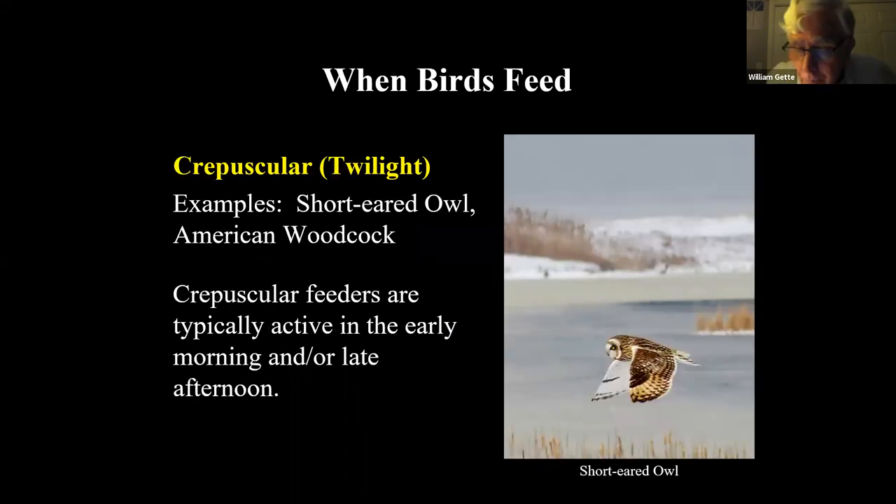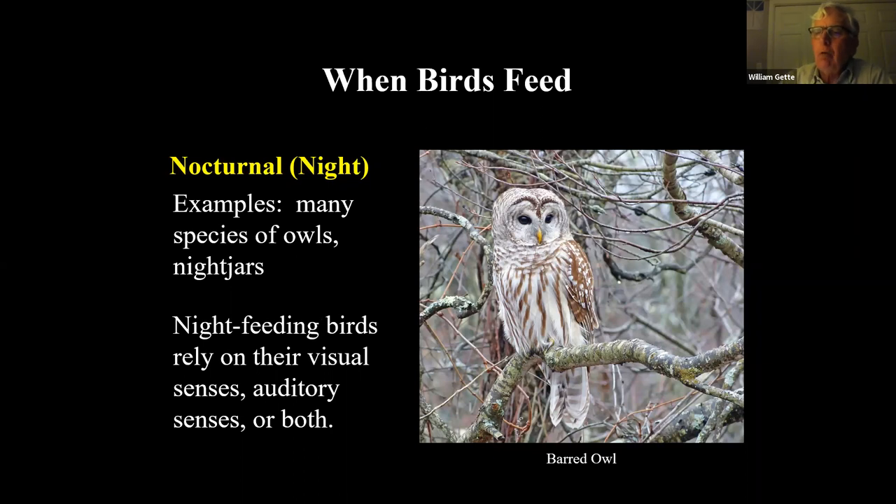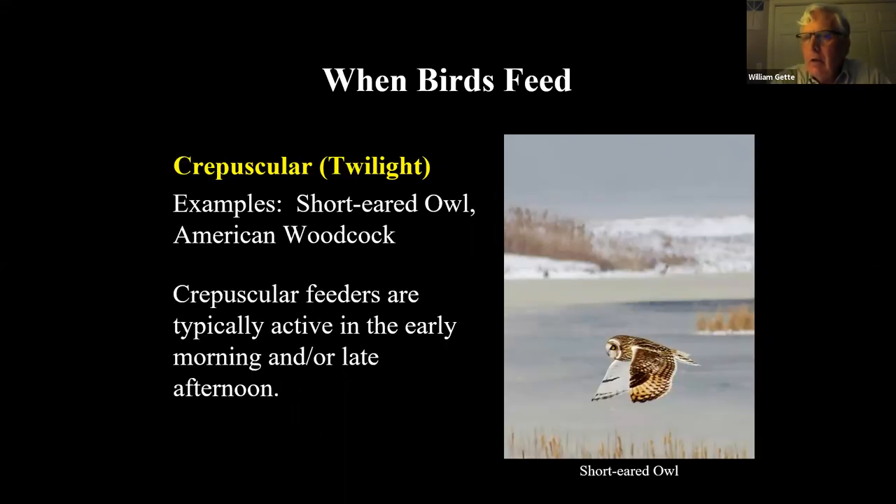A crepuscular feeder you probably see in your area in late afternoon on cloudy days or in the morning is the short-eared owl. Notice how big the head is relative to the body — enormous. Compare this to a hawk, where the head is small relative to the body. If you're going to triangulate on something when feeding in twilight when light isn't good, you want your ears as far apart as possible to triangulate. The base of your triangle is the distance between your ears; the two legs reach to the prey item.